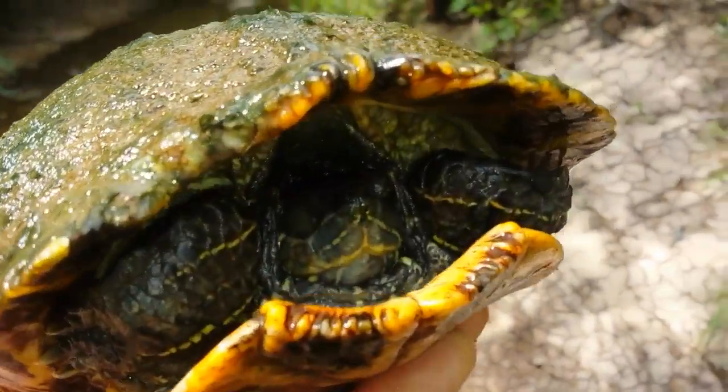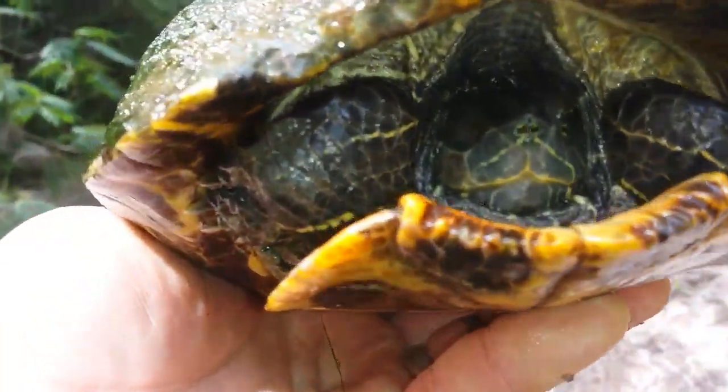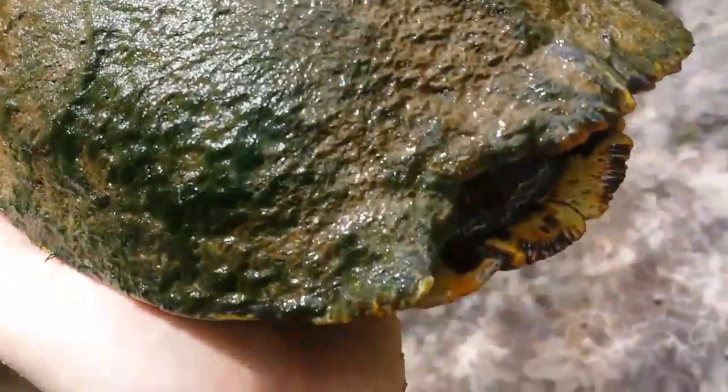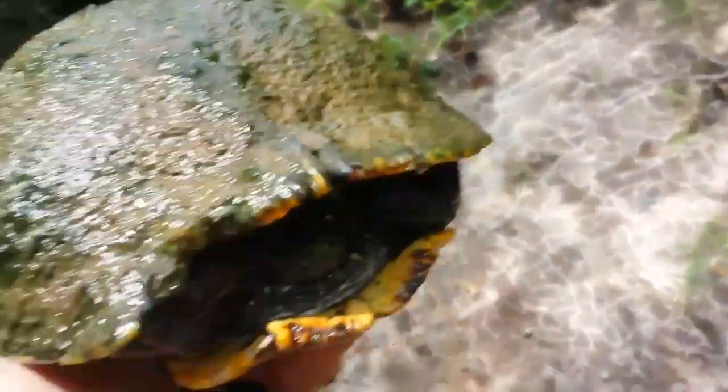It's our first turtle find today. Looks like he's a pirate — he's missing an eye. See where his shell's crunched up there from an old accident. Alright, Mr. Polk, time to let you go.